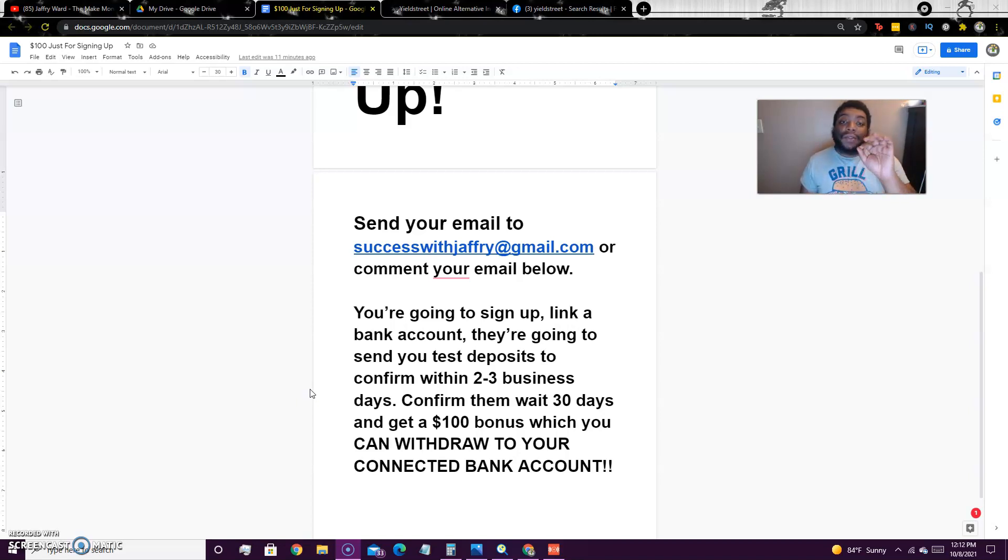The only way I can send a referral link is through email because it's invite only. So if you guys want to sign up and get the $100 bonus, send me your email to successfuljoffrey@gmail.com or comment your email below.